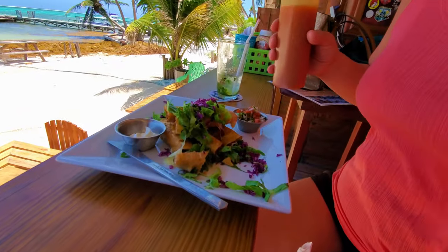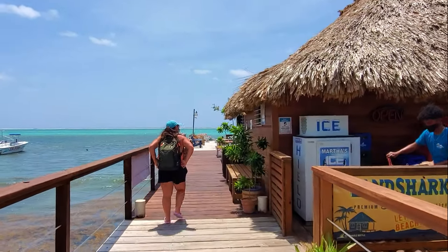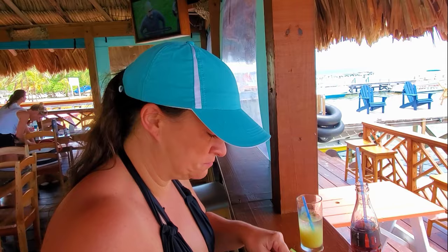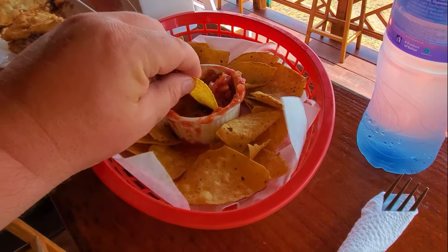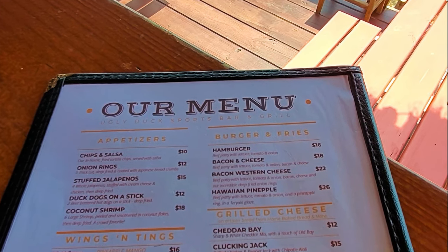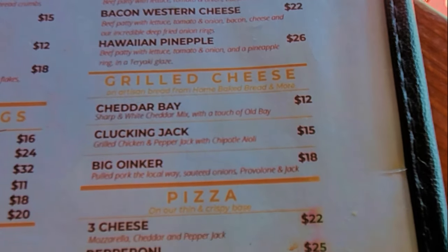We made our way to Ugly Duck one beautiful morning and found the largest breakfast crowd in San Pedro as of yet. People seemed pleased by the food and the view of the reef in the distance was just as pleasing. After a while, places like Sandy Toes, Yos, Rum Dog, and the Palapa Bar all kind of merge into one memory — that's not necessarily a bad thing since there's quite a selection of beachfront establishments. For all my Maryland people, we're here at the Ugly Duck in San Pedro, and look what we saw on the menu: Cheddar Bay — sharp and white cheddar mixed with a touch of Old Bay. Yes, people — Baltimore, Maryland represent!